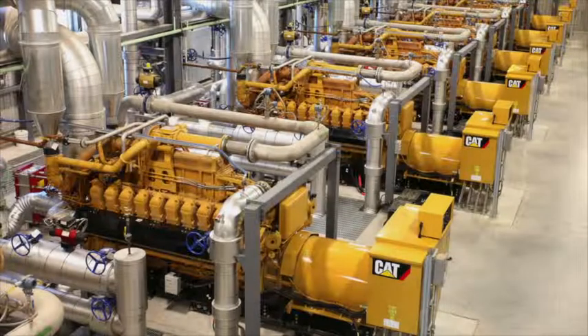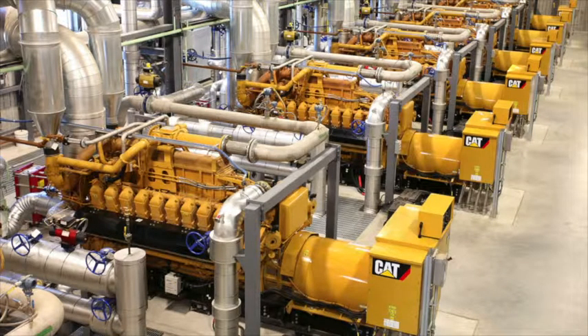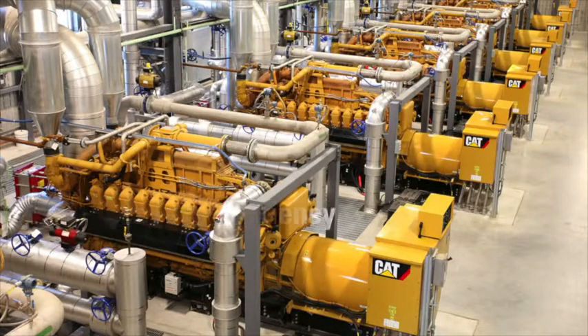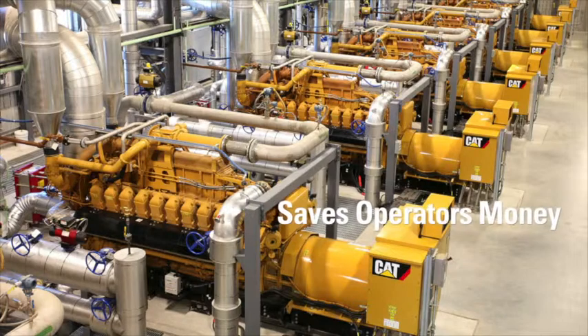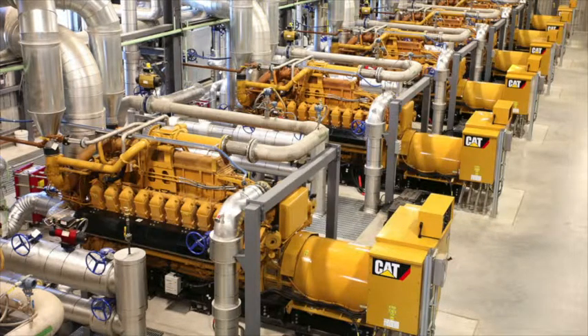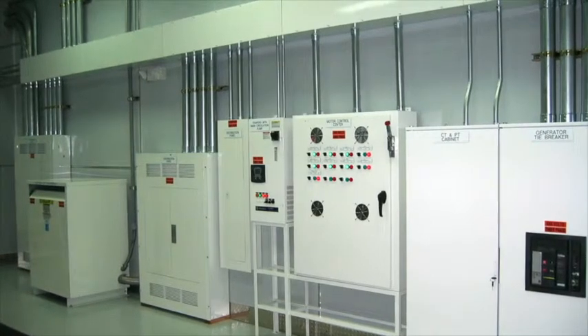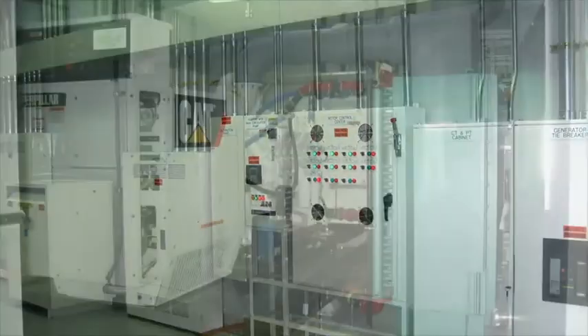Cogeneration, or Combined Heat and Power — CHP — utilizes a single power system to simultaneously generate electricity and heat or cooling for a facility. Cogeneration greatly increases fuel efficiency and saves operators money by combining the function of separate, lower-efficiency boilers and grid electricity. Given the current low price of natural gas in North America, revenue from such an in-house power plant has a payback of only a few years.